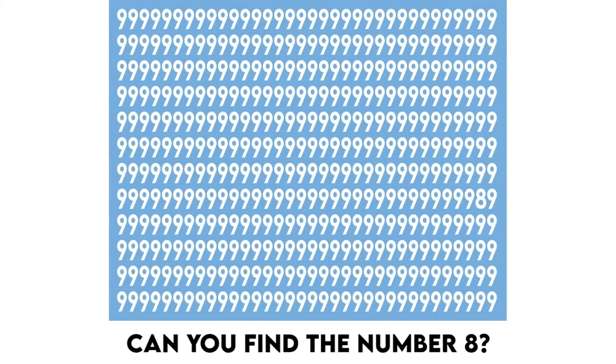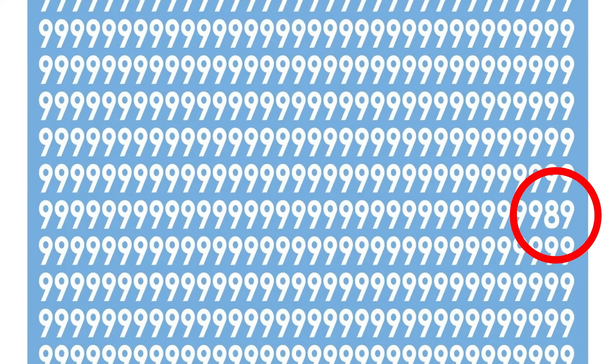Right now we've got this picture filled with the number nines — there's actually a number eight hidden somewhere in this photo. Comment down below where the number eight is if you can find it. The number eight was actually hidden right here — did you see it or was it too hard?